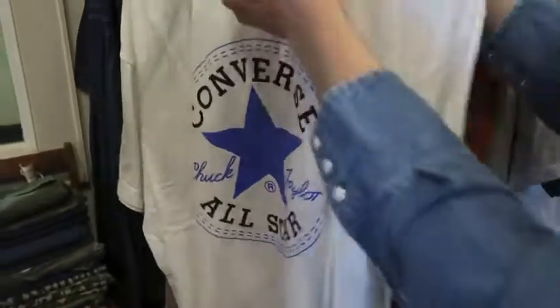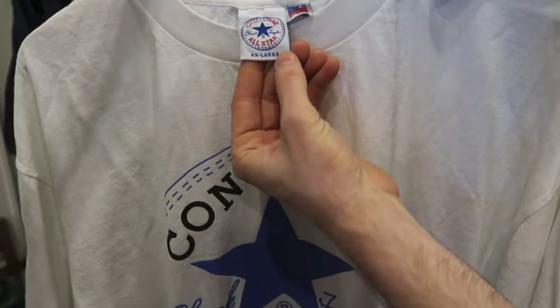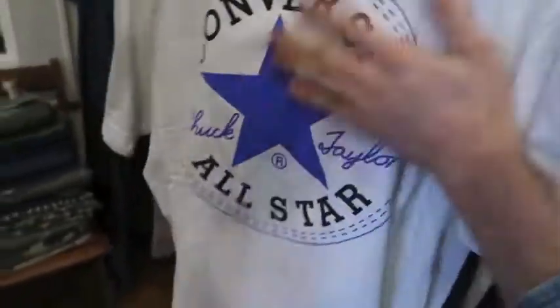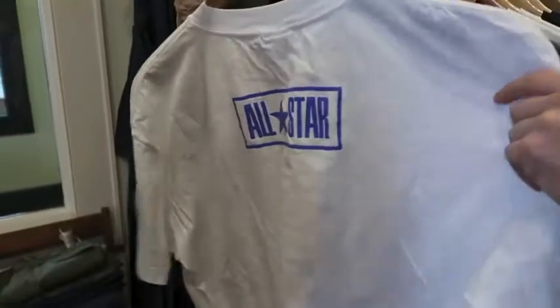Next up got a Made in USA Converse All-Star double XL. It's not single stitch, it's double stitch, but this is probably a '90s piece for sure. Feels dead stock also. Got that classic Converse All-Star logo on the back side.